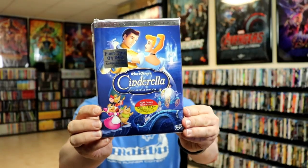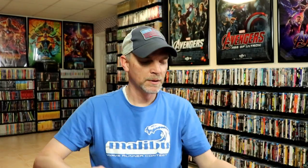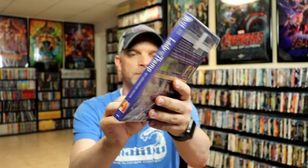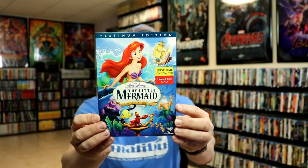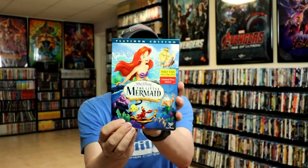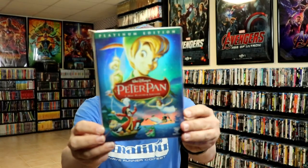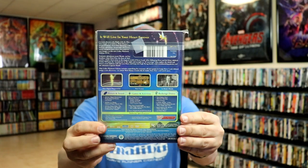Cinderella. Lady and the Tramp. The Little Mermaid. Now the Little Mermaid did not come with a gatefold slip — just a regular slip cover. Peter Pan. If I'm not mistaken, the remainder of these releases are just regular slips.